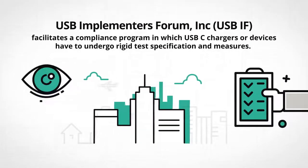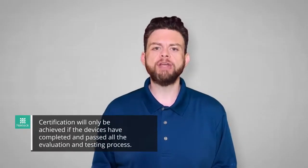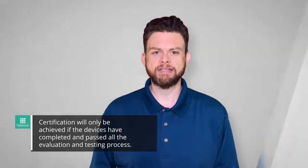facilitates a compliance program in which USB-C chargers or devices have to undergo rigid test specification and measures to ensure that their products will perform accurately and safely. Certification will only be achieved if the devices have completed and passed all the evaluation and testing process.